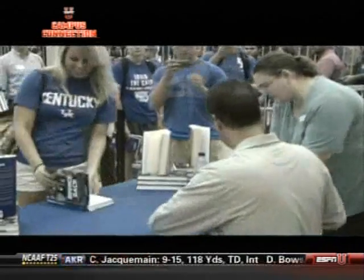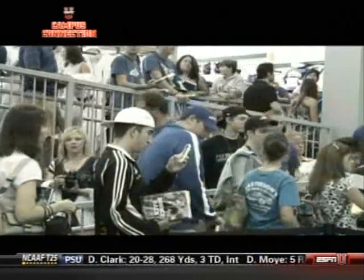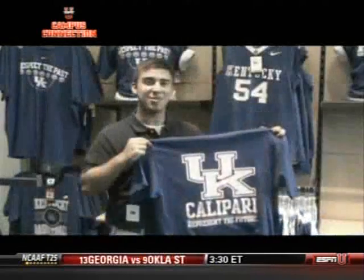He has yet to coach a game for UK, but Cat fans see a winning future. 'We're just so excited that he decided to come here and we're ready to win national titles — going to win, hopefully final four this year. The program is going to rise to the top, no doubt.' Some are hard to win over, but then again, some are easy. 'I like that he's new and that he looks like a good coach. I'm ready for this season to start.'